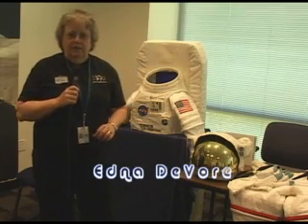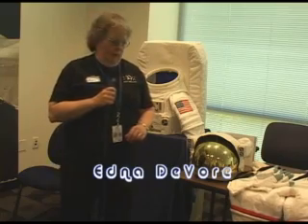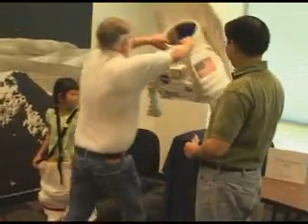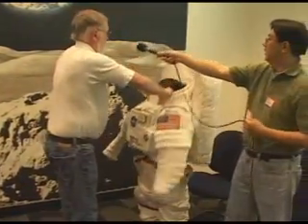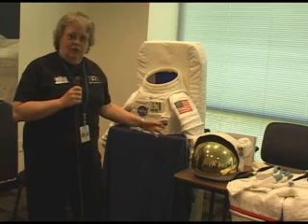My name is Edna DeVore. I'm the Director of Education and Public Outreach for the SETI Institute. Today we have a space suit here at our Science Day for children and adults to try on and feel like an astronaut. The suit that we have here is intended for these kinds of public events, and it probably weighs about 50 pounds total when you get it all on.